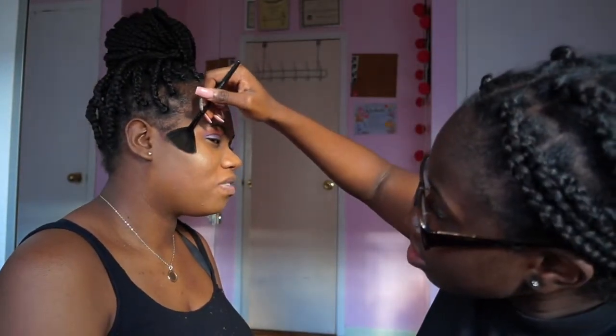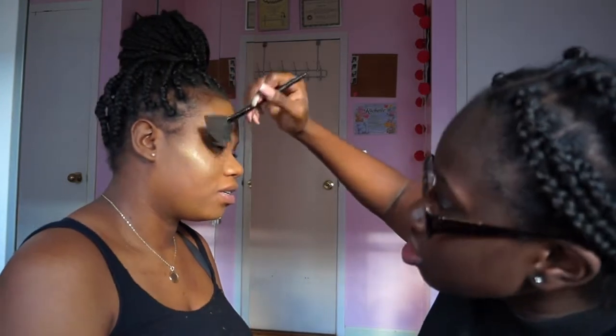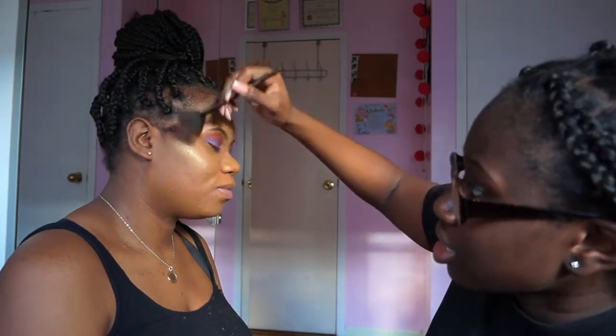I'm going to have to suck in my face for you to put highlight up there. Don't tell me to do that! I'm going to have to make my 'bashment face' — do the bashment style. I got to catch that drift.